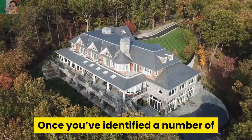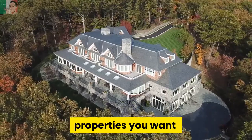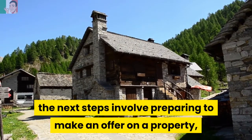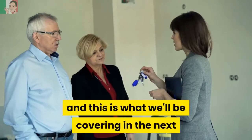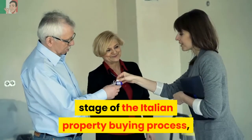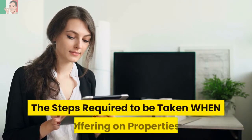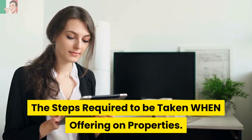Once you've identified a number of properties you want to seriously consider buying, the next steps involve preparing to make an offer on a property. This is what we'll be covering in the next stage of the Italian property buying process in the next video, Part 7, entitled: The Steps Required to be Taken When Offering on Properties.